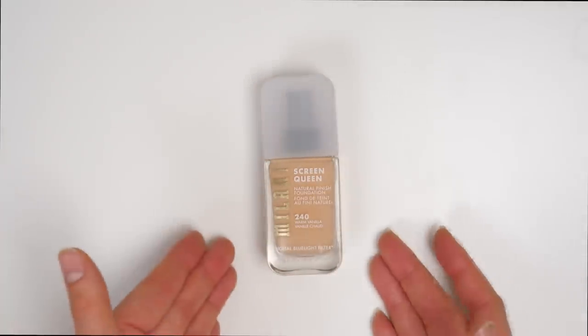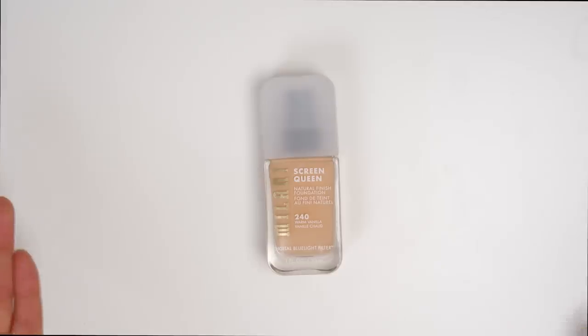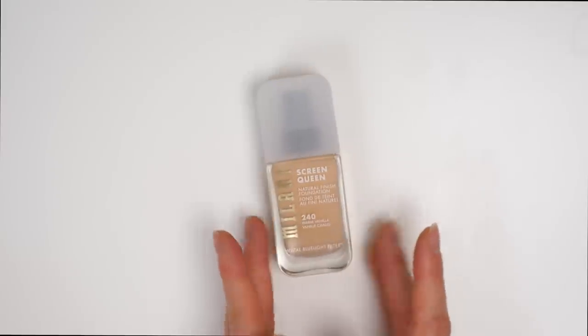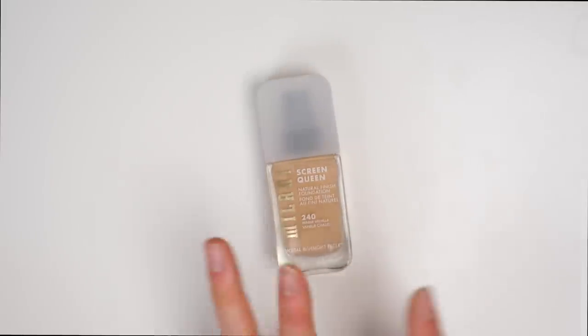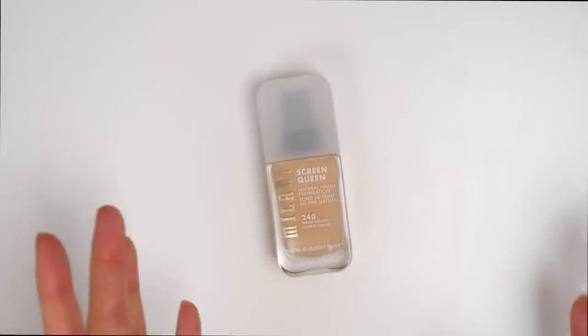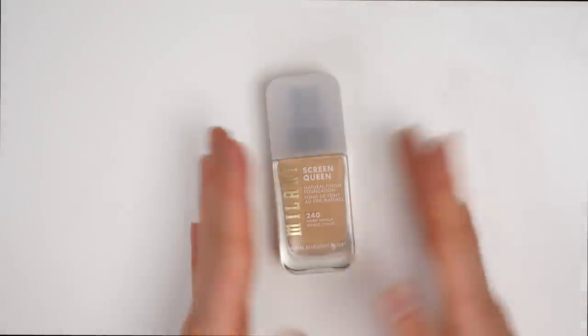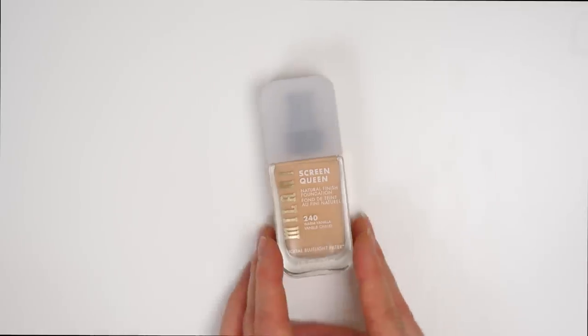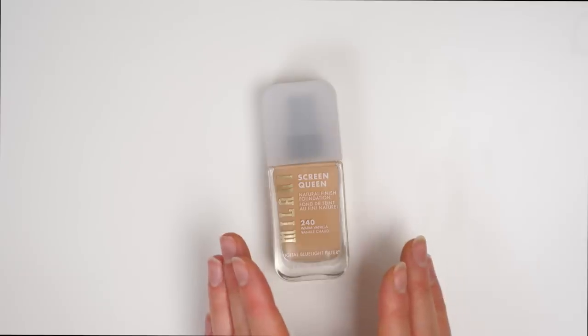I really didn't know what to expect with this because I hadn't really heard anybody talk about it at that point. Not to be dramatic but this pretty much has everything that I want in a foundation — it's natural looking, it's hydrating, and it has about a light to medium coverage. It looks so seamless on the skin; when I put it on it really didn't even look like I was wearing a product. It really just looked like my skin was smoothed over and kind of flawless looking.